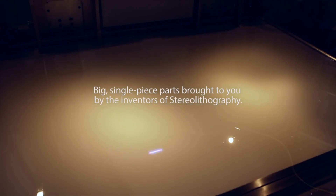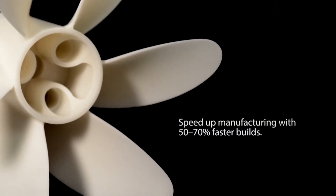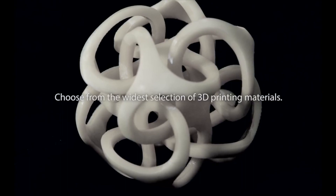We kind of fell into the Service Bureau part because a lot of our customers wanted to see specific parts. By us having multiple different technologies, maybe a customer only buys one technology, then if they need SLS or they need metals we can provide that as well.